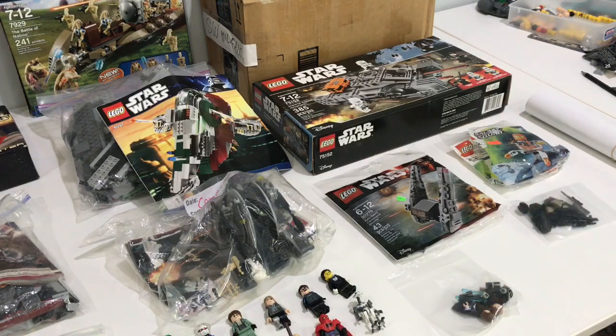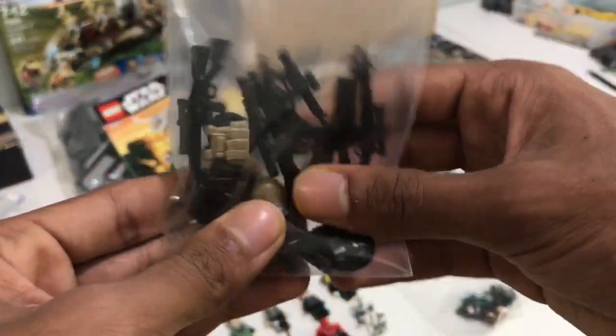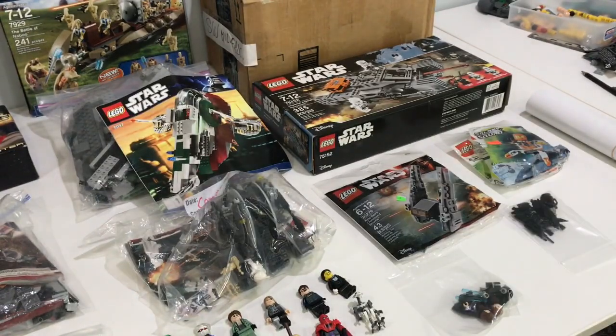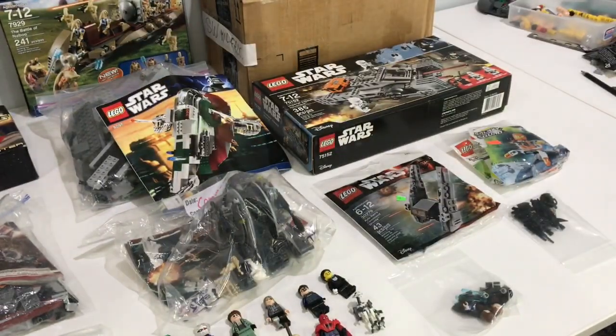Moving along, here's the other Kylo Ren poly bag, and this Galaxy Squad poly bag - we just had some cool parts, it was kind of cheap so we got it. Then my brother got these Brick Arms weapons and like vests and helmets and things - pretty awesome, some nice weapons there. We also ended up picking up a Ninjago movie poster here. It was free - all we had to do was put our name in a raffle for a chance to win tickets to an early screening of the movie.